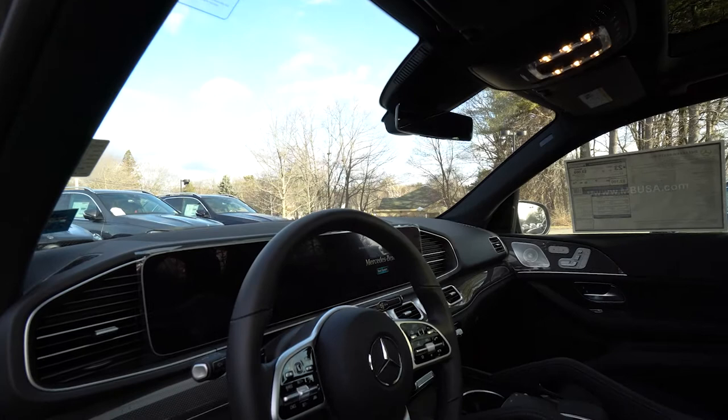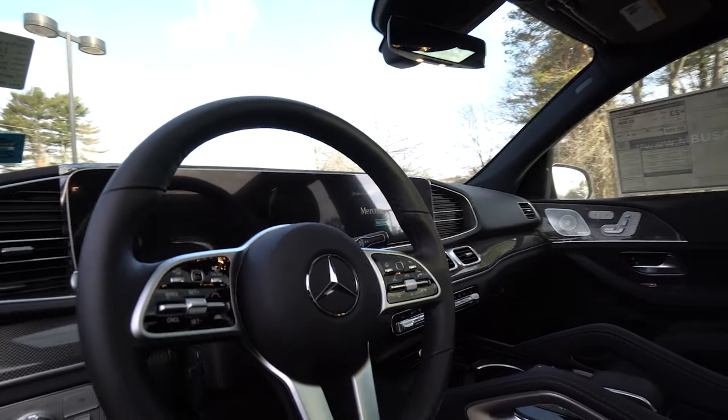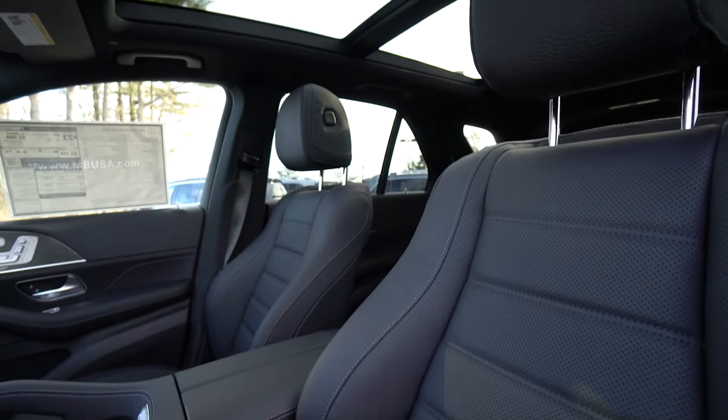You're also looking at the dual 12.3-inch screens, where you'll have your navigation system and all your controls very easily. Your steering wheel also allows you to control everything from the ten and two position, with safety in mind. All in all, a very elegant, sophisticated color combination with the selenite gray and the black interior.